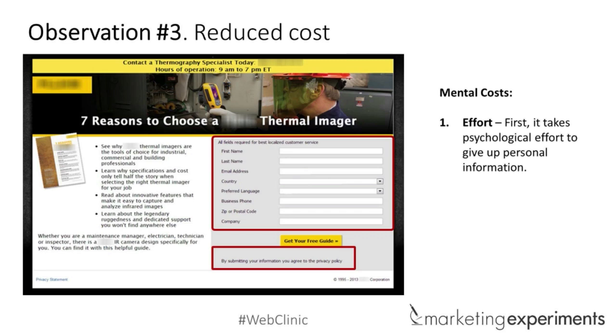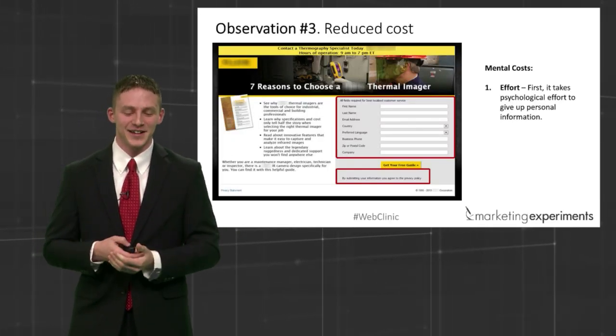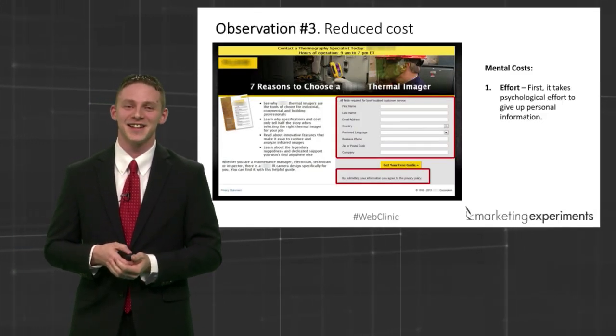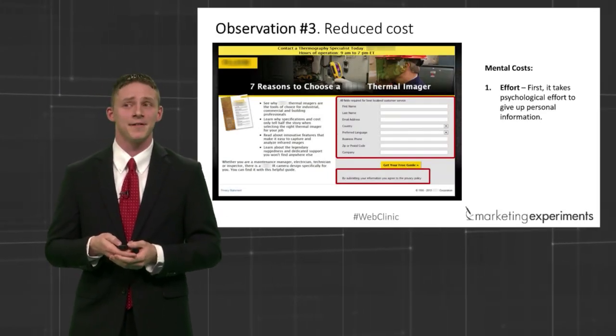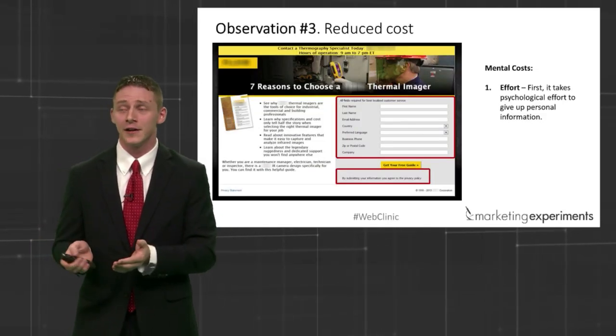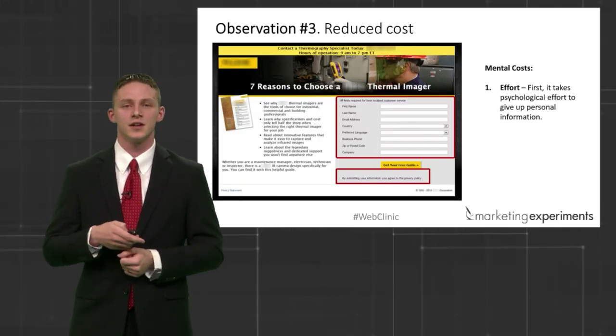I was in the break room today and somebody went to the coffee pot, didn't see any coffee, and said 'I guess I'll have to get coffee later' — too much friction, they just didn't want to make another pot. If that happens with free coffee in the break room, how much more with a form for a white paper? Keep these things in mind. The next cost is anxiety. Somebody mentioned phone number, and there's one thing at the top you should notice: 'all fields required for best localized customer service.' So in addition to giving you seven wonderful reasons, we're going to give you a wonderful phone call.